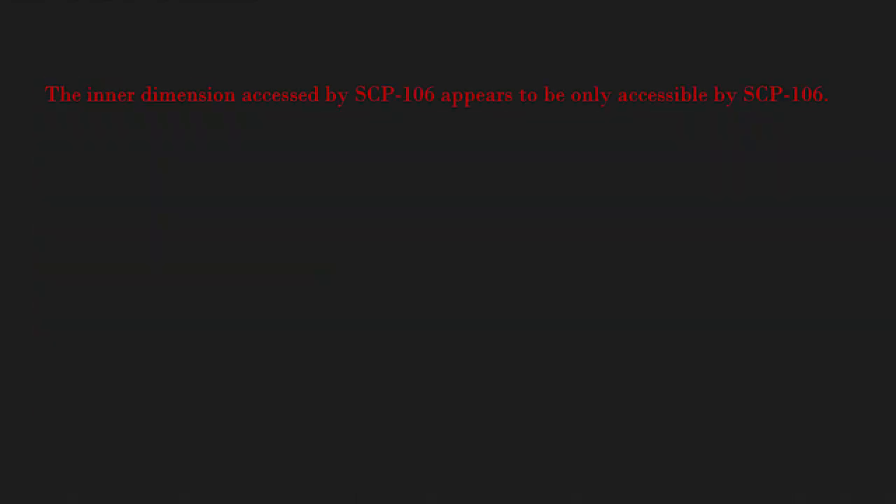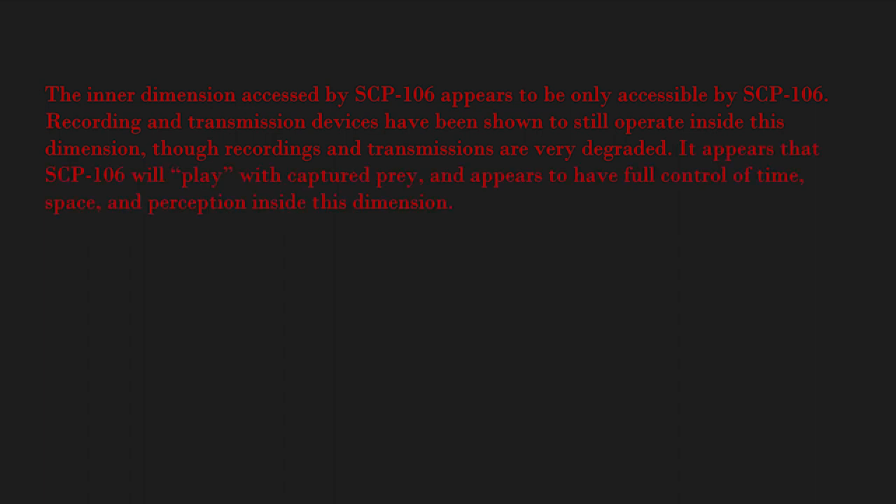The inner dimension accessed by SCP-106 appears to be accessible only by SCP-106. Recording and transmission devices have been shown to still operate inside this dimension, though recordings and transmissions are very degraded. It appears that SCP-106 will play with captured prey and appears to have full control of time, space, and perception inside this dimension. [SCP-106 appears — data expunged. Recall protocol — redacted.]